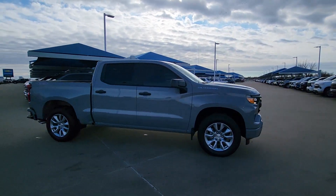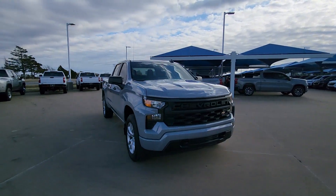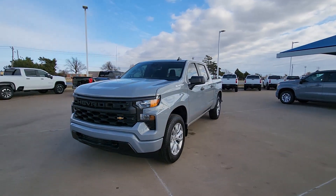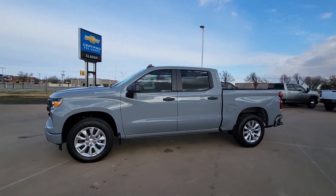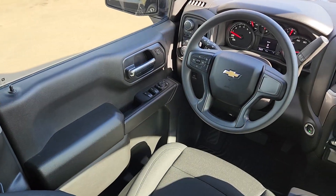These are just some of the great options this vehicle comes with: pre-collision system, keyless entry, premium sound system, lane-keeping assist, heated mirrors, satellite radio, remote engine start, steering wheel audio controls, electronic stability control, and aluminum wheels.